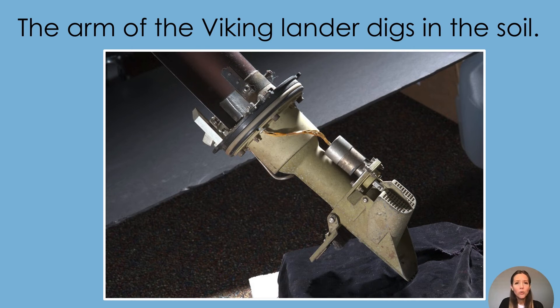If you look closely, you can see the end of the arm looks a little bit like a shovel. Pretend you are the Viking lander and you are collecting soil samples.